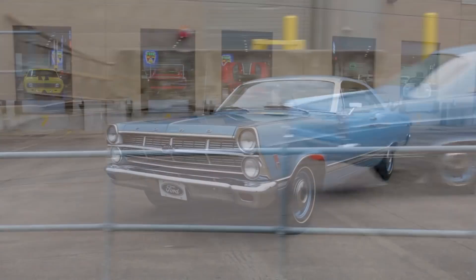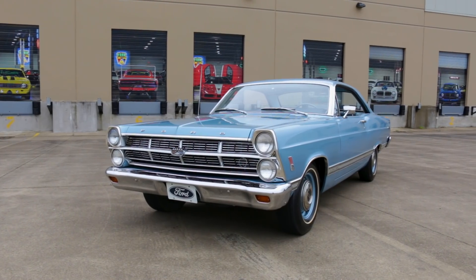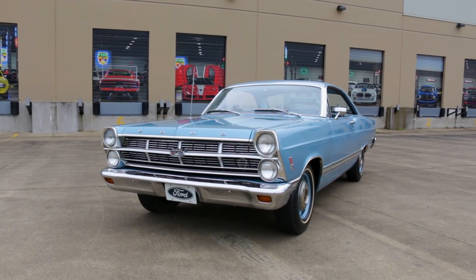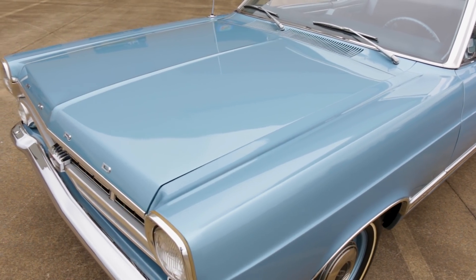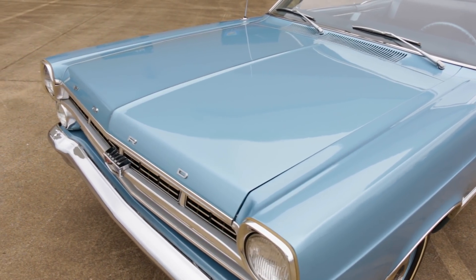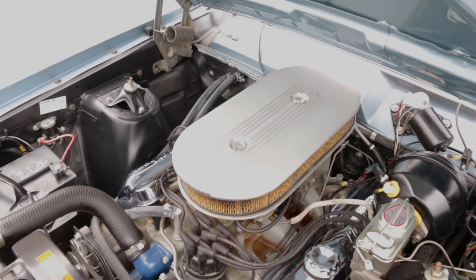The Fairlane is a mid-sized car, bigger than the Falcon but not as heavy as the Galaxy. Their accommodating under-hood space allowed for the installation of any of the Ford V8s of the day, and less than 229 ended up like this one, stuffed with the notorious R-Code 427.